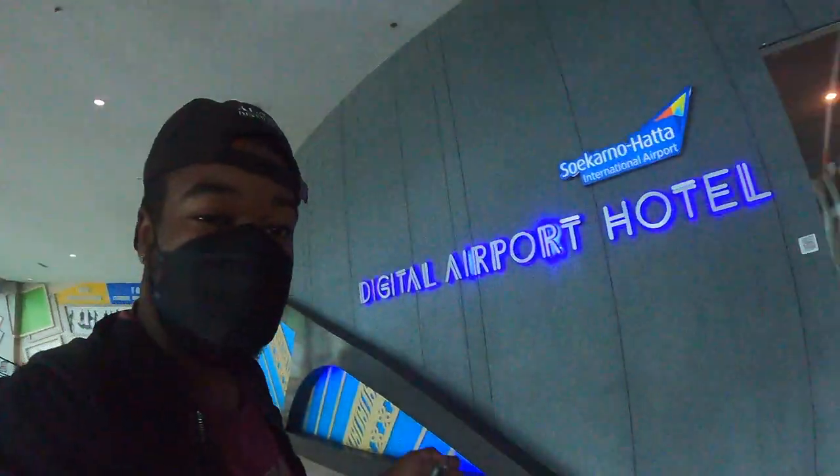So I'm leaving the Digital Hotel — is it worth it here in Jakarta, Indonesia? Yes. I would say the hotel is worth it. $17 a night and now I'm headed to Bali.